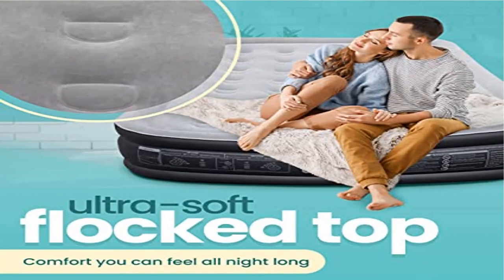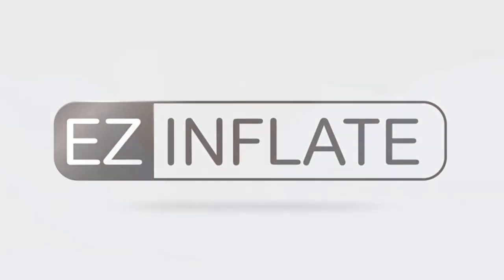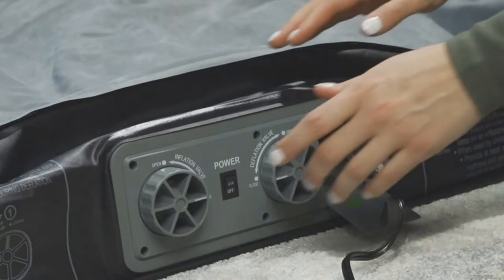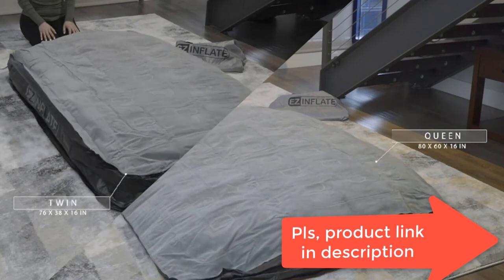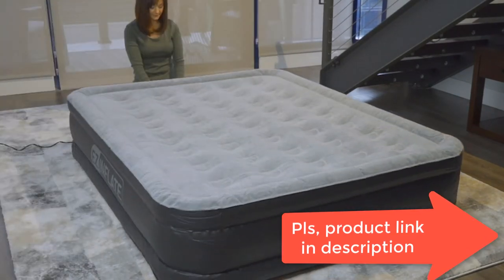Product five: Easy Inflate Double High Luxury Air Mattress with Built-in Pump. Quick inflation: our luxury air mattress with built-in pump inflates in two minutes or less. Whether you're camping or having a sleepover, this blow-up bed will have you snoozing in seconds. Waterproof and puncture resistant — our twin air mattress is made from triple-layered durable PVC.